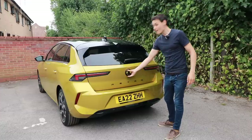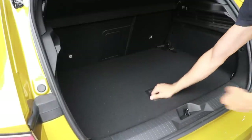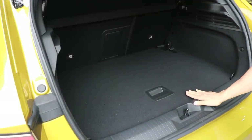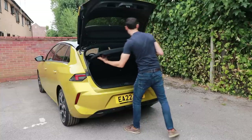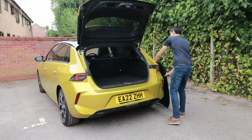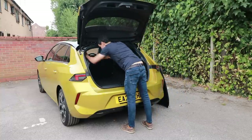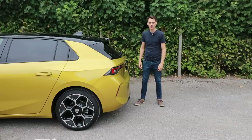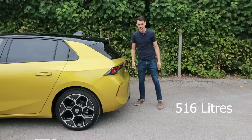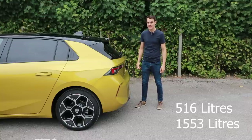The boot is a little below average for this size of car at 352 litres. It does have a false floor so you can eliminate the load lip, and when you fold down the seats — taking the parcel shelf out — you get 1,268 litres and a nice flat load area. You can also get the Astra as an estate: with seats up you have 516 litres, and with seats down, 1,553 litres.